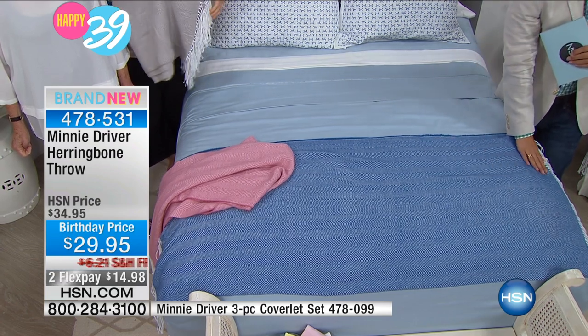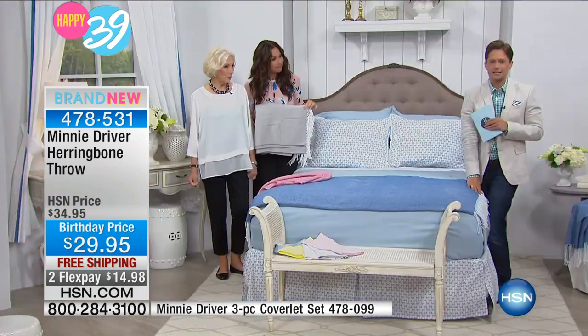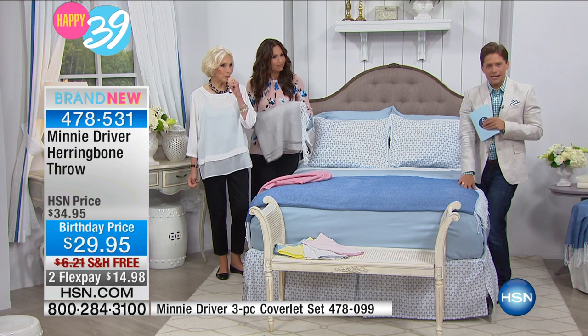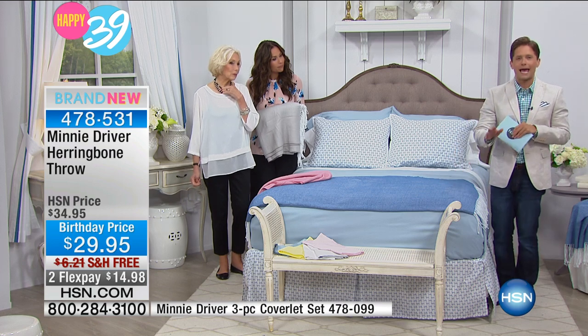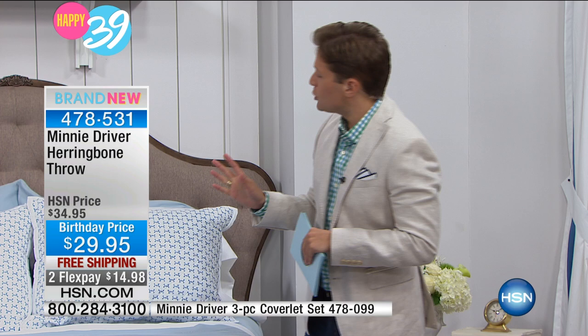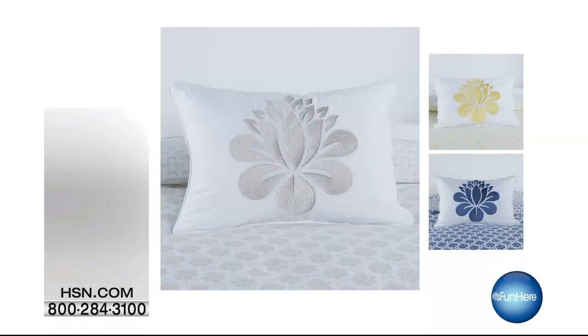We're thrilled to have it at special birthday month pricing because birthdays are all about gift giving, and this is a special choice to make today. Treat yourself — $15 on flex, a limited collection, and stunning classic herringbone styling for you today. It is available with free shipping and handling, and it is a very limited collection. When these are gone, they are gone, so stock up and take advantage. We do want to keep highlighting Minnie's doodles — her beautiful decorative pillow. Grab those.